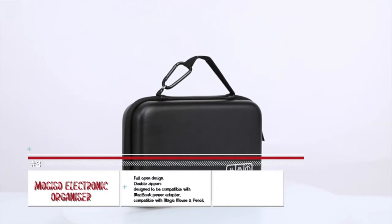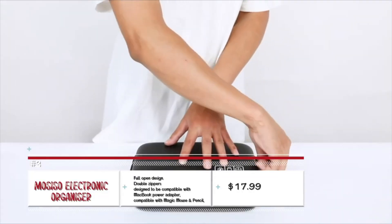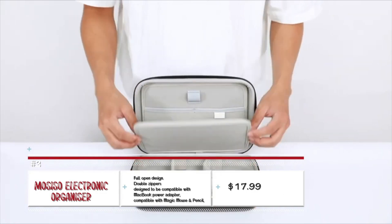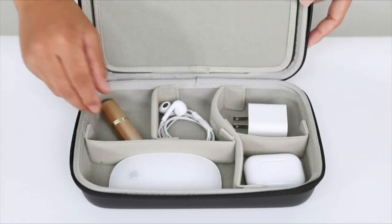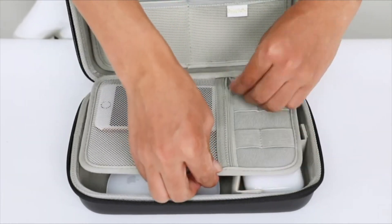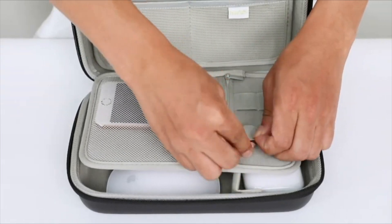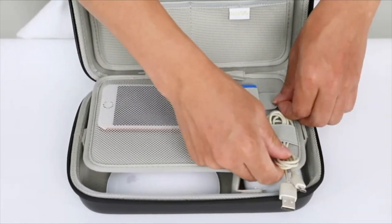Organization is a pretty hard process for most of us, and organizing electronics is even worse. The MOSISO Electronics Organizer comes to the rescue with a waterproof and easy-to-carry unit. You can put all of your adapters, mice, earphones, cables, flash drives, and even your mobile phone inside.